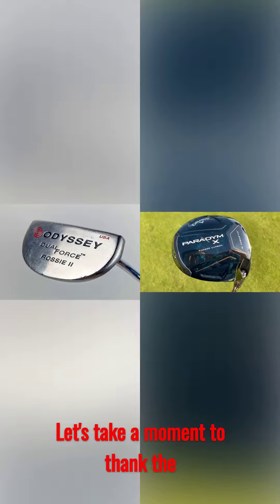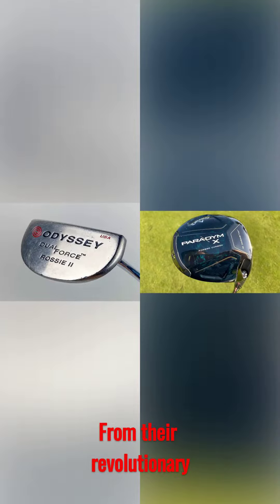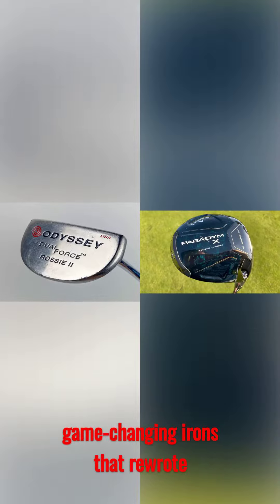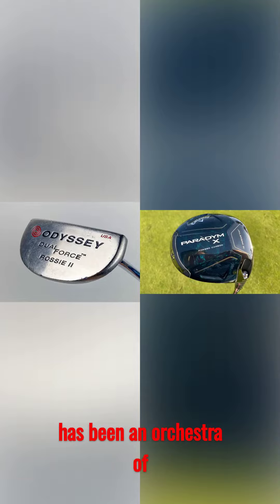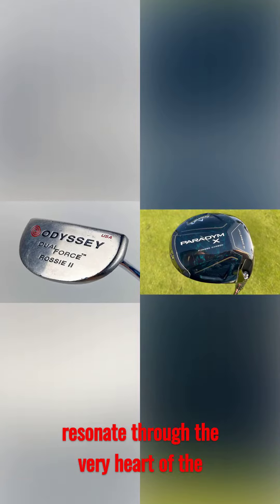Let's take a moment to appreciate the unwavering legacy of innovation that Callaway has etched onto the canvas of golf history. From their revolutionary drivers that reshaped the fairways to the game-changing irons that rewrote the rules, Callaway's journey has been an orchestra of pioneering technology that continues to resonate through the very heart of the sport.